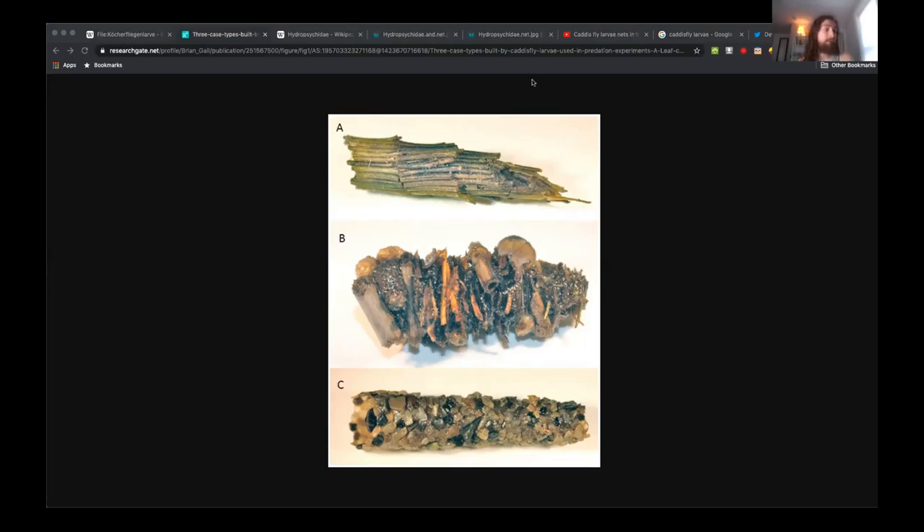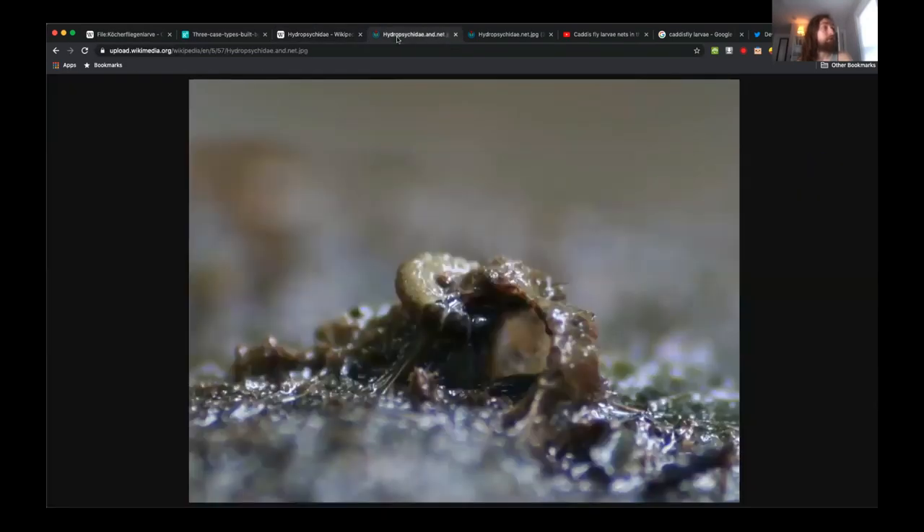A type of caddisfly I didn't know about before were the net-weaving caddisflies. Instead of building a mobile shelter made of whatever is around them and foraging that way, they forage by making a kind of net with the opening on the upstream side and letting water flow through. They're almost filter feeders — though they're not doing the filtering themselves, they've made a shelter that also filters food out.